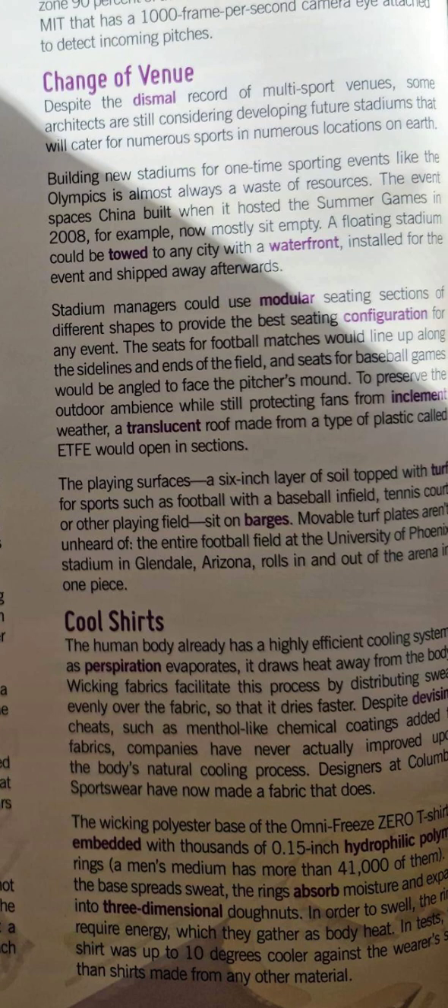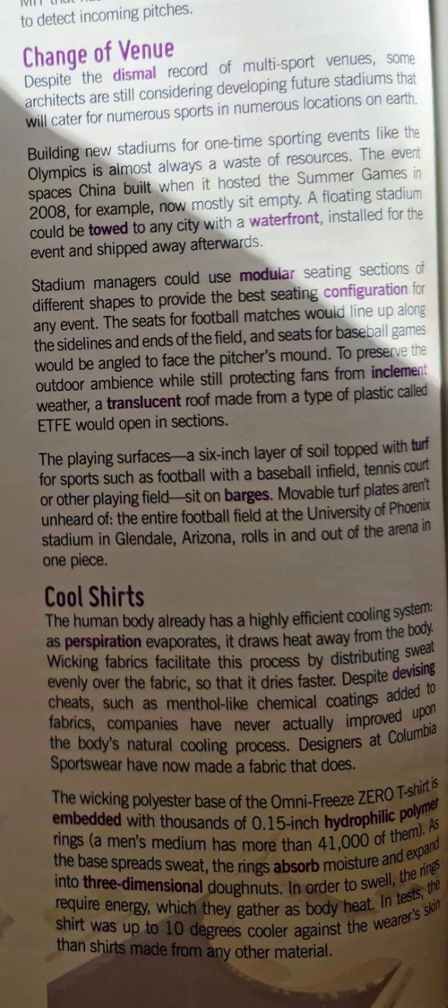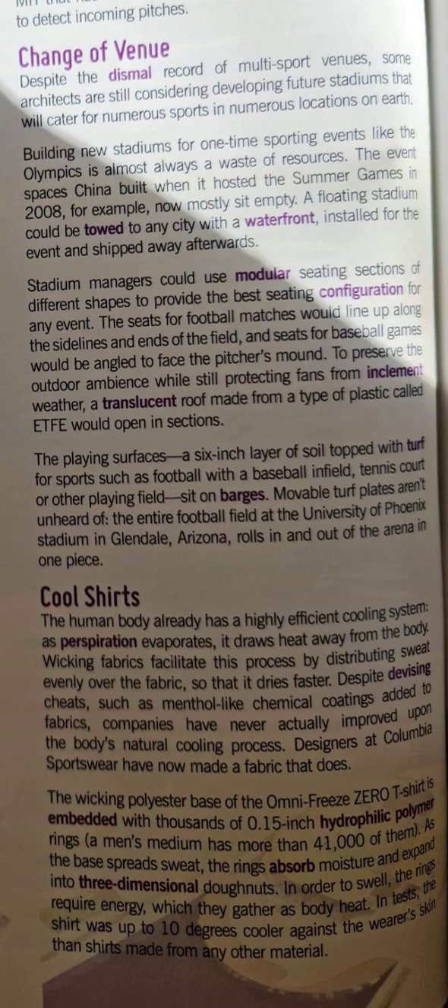That was about the form and shape of stadiums, and what stadiums are going to be like in the future. The last section of this text, this lesson, is subtitled Cool Shirts.